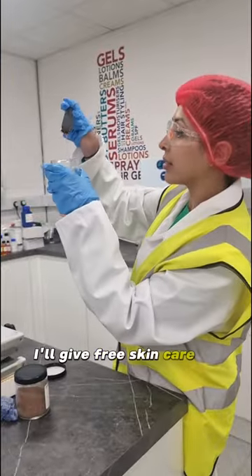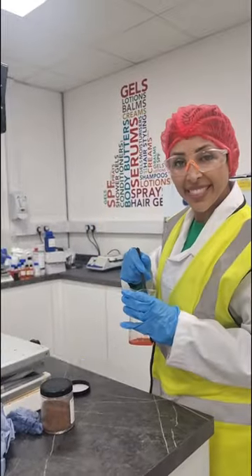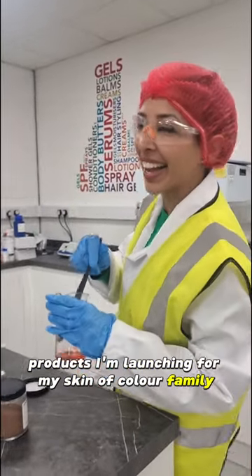My challenge to you: I'll give free skincare to anyone who gets the next five products I'm launching for my skin of colour family. Please write it below.